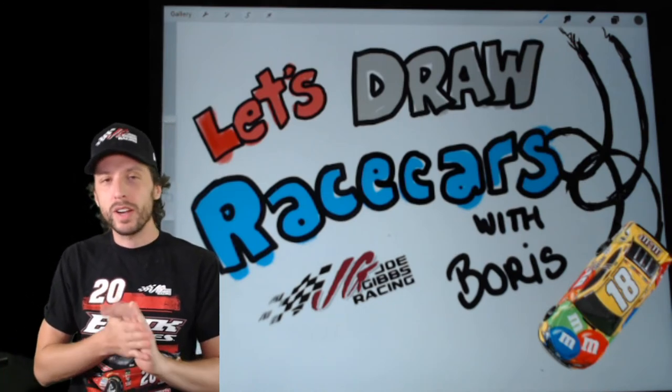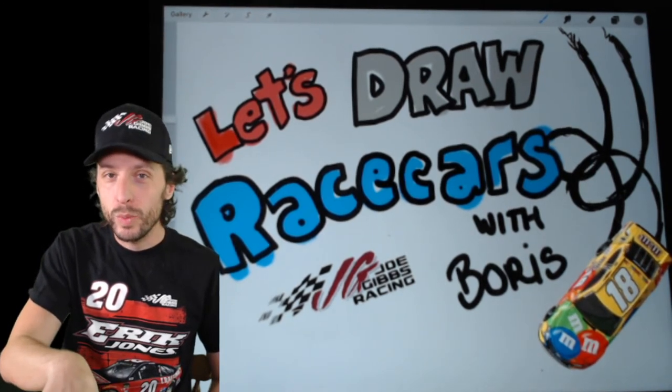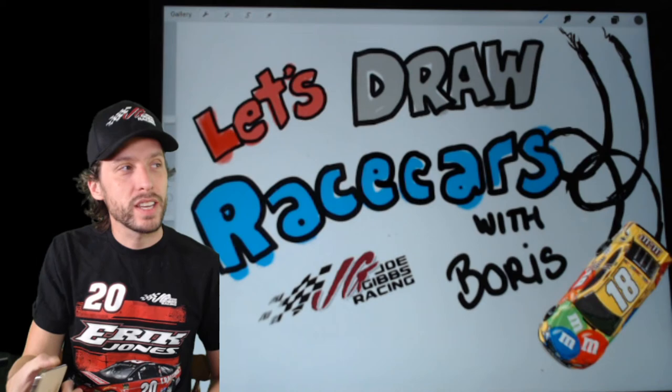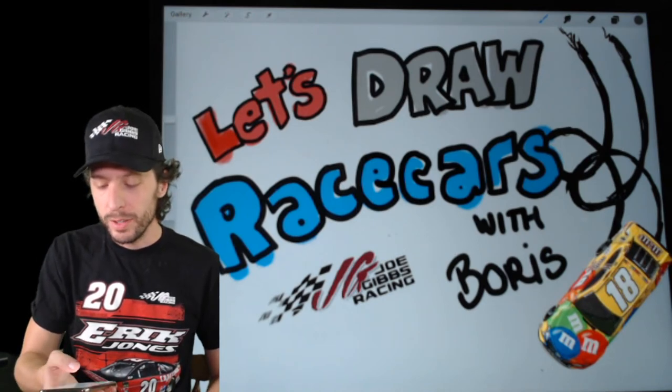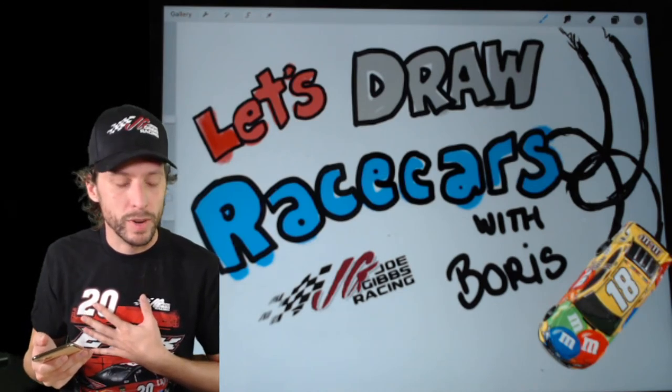What we like to do here is draw race cars. We've got a special drawing for you today. And it's going to be fun because this weekend we're racing in the state of Kentucky - that's where NASCAR is racing. Of course, this is the Joe Gibbs Racing page. I'm Boris, by the way, working for Joe Gibbs Racing.